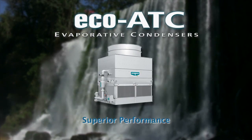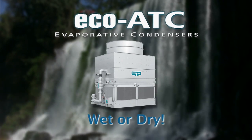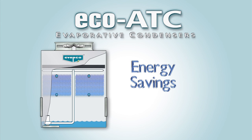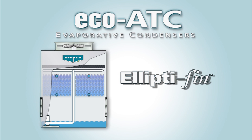Eco-ATCs are designed for superior performance in a wet or dry mode of operation. The Eco-ATC is an energy saving product because it utilizes less energy than a typical evaporative condenser by taking advantage of the increased thermal performance in the evaporative mode provided by Elliptofen technology.